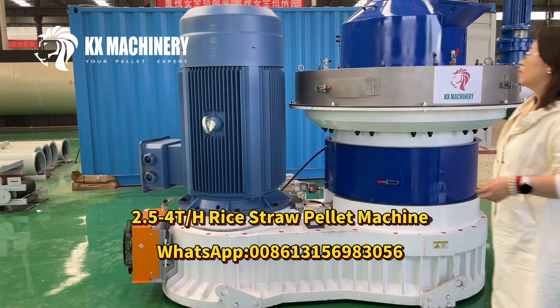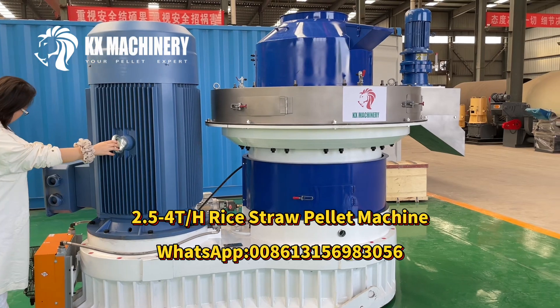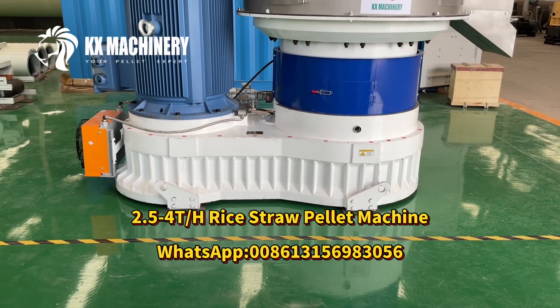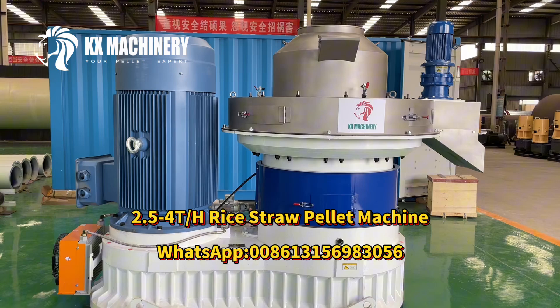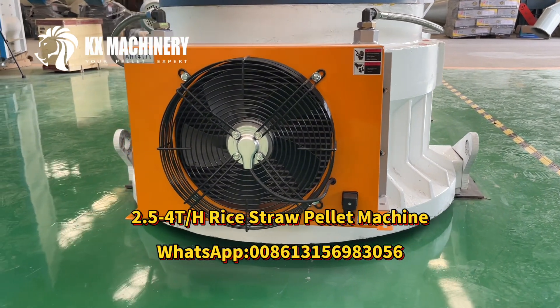The latest biomass straw pellet machine improves straw use efficiency and increases yield by 30 percent. Heavy duty Model 850 vertical ring die granulator for factory mass production and straw pellet production lines — saves production cost and increases economic benefits.